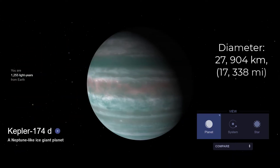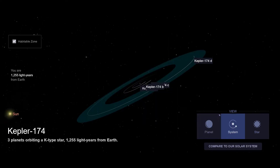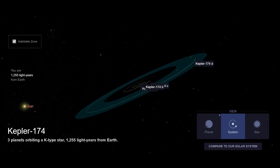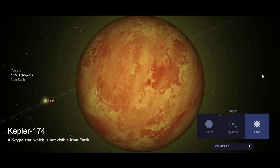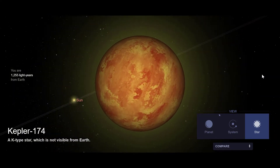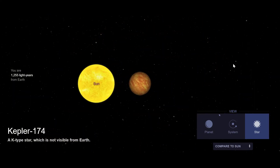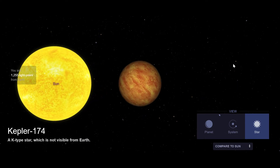#8. Kepler-174d orbits a main sequence star located in the constellation Lyra. It was discovered by the Kepler telescope in 2014. It orbits its parent star at 100 million km away and completes an orbit once every 247 days. Kepler-174d is notable as it is potentially habitable, with its orbit thought to lie inside the habitable zone of its star.